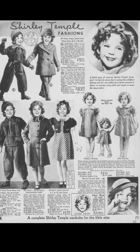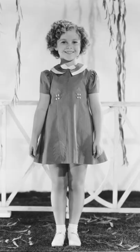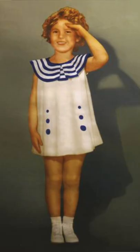Before I show you this coat, a little fun fact about Shirley Temple: her first fashion line debuted in 1934. In fact, in 1935 and 1936, Sears catalogs featured different Shirley Temple fashions inspired from her film costumes.